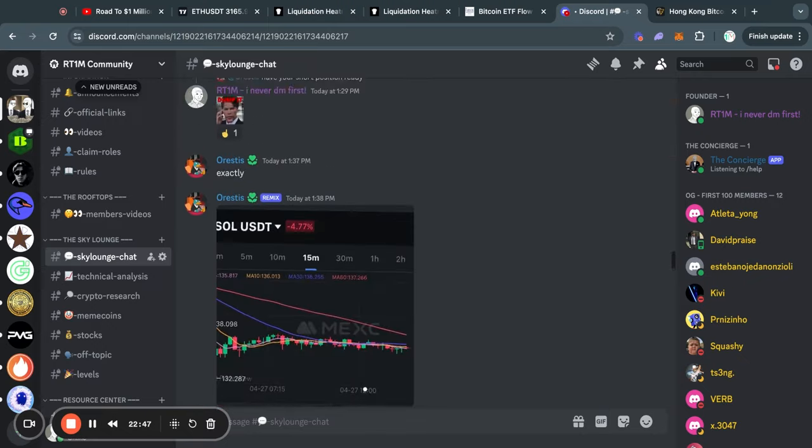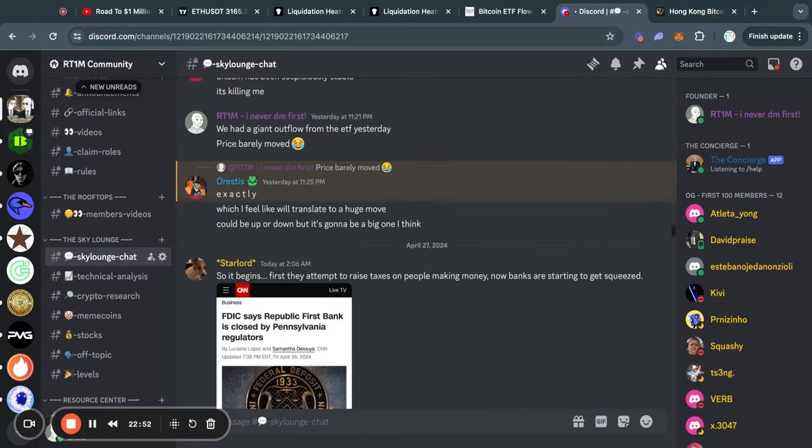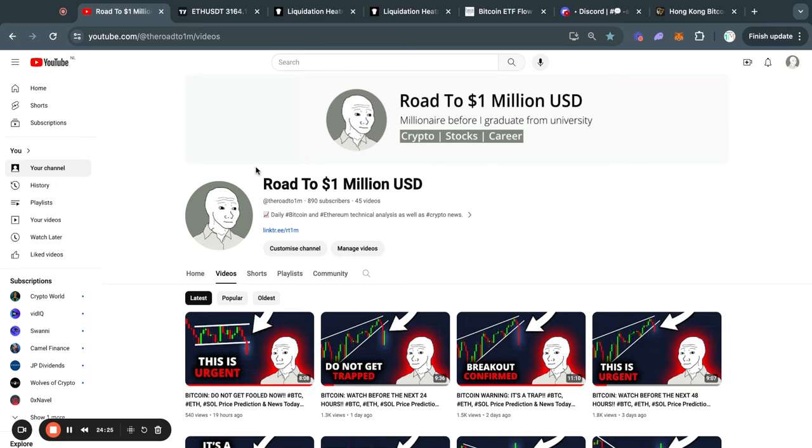Just in case you haven't seen it yet, if you want to join my Discord server, you can do so with the first link in the description — it is completely free to join and you can leave at any time. This has been today's update video. Thank you very much for watching, and I will see you in the next one.